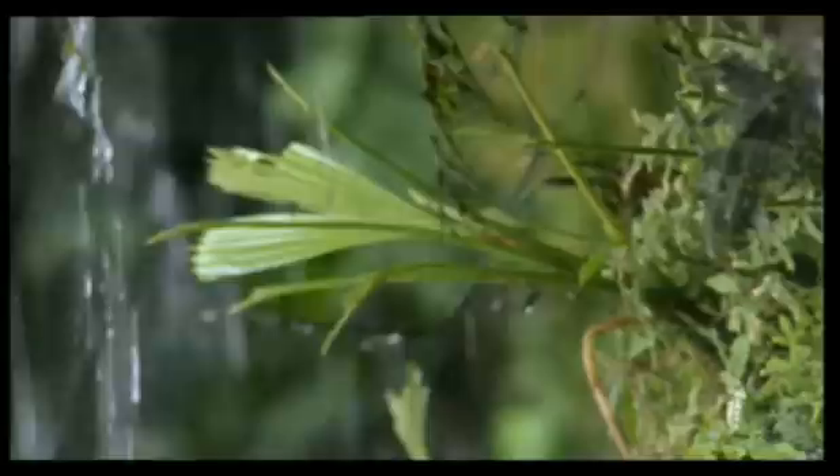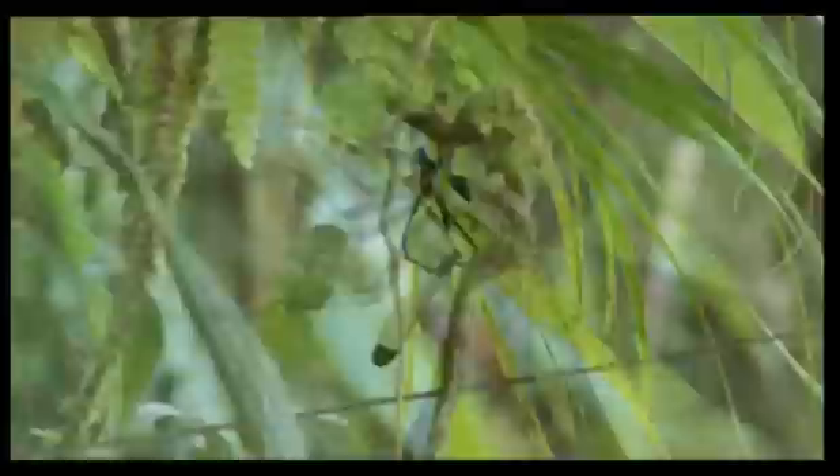A female will only mate with a male if she approves of his choice of territory. And this one, it seems, does. And she carefully fixes her eggs to the rocks.